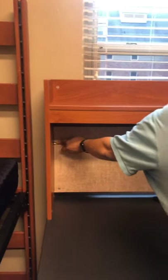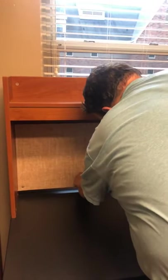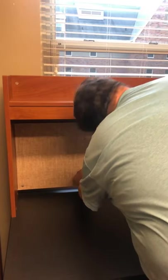Marjay asks if the common area size in a triple is the same as a double — yes, the common area is the same, but the bedroom itself will be much larger. Amy asks to measure the corkboard on the desk — it's 46 and a half inches in length and 16 inches tall.